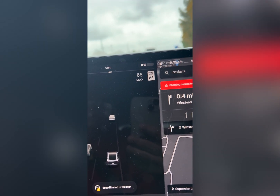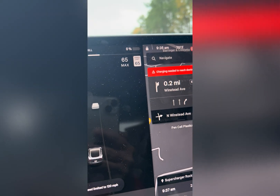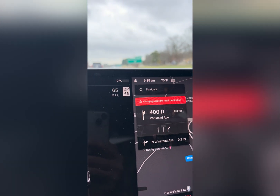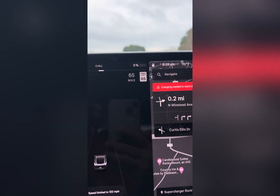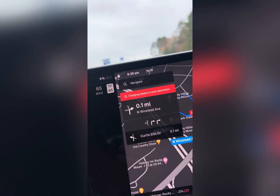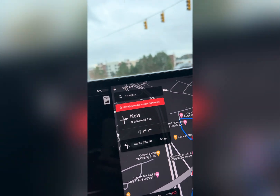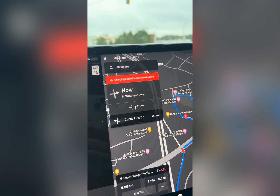Exit 466 — okay, is this exit here? I finally see the little dot, the red dot. No red light please. Take exit 466 on the right. No red light. In 500 feet turn right onto North Winstead Avenue. It's red — it's red, I have to do it.